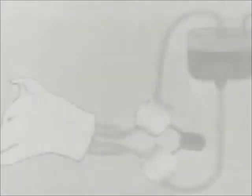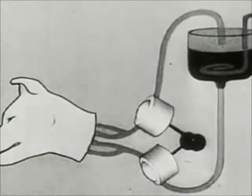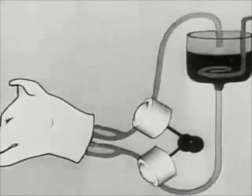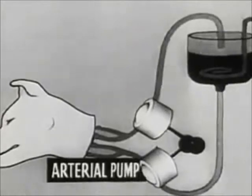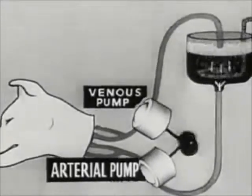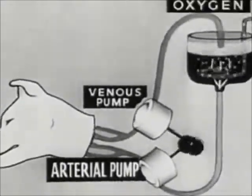An animal's head can also live in the isolated condition. Here is the plan of the experiment. The arterial pump takes arterial blood from the reservoir to the head, while the venous pump drains off the venous blood. The blood is arterialized in the reservoir where there is a steady flow of oxygen.